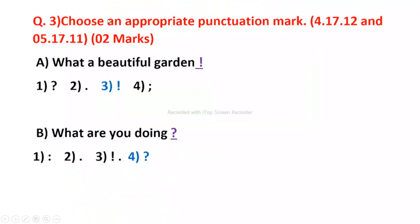Question 3. Choose an appropriate punctuation mark. What a beautiful garden! B. What are you doing?